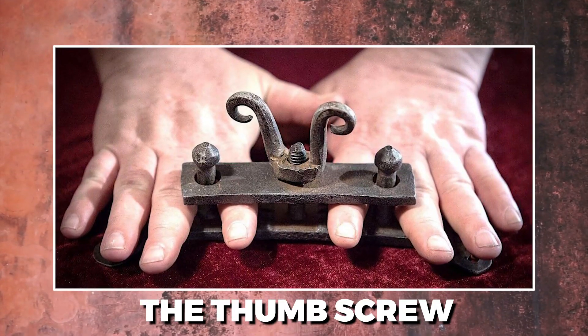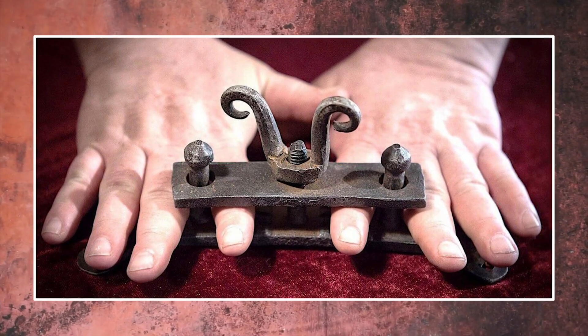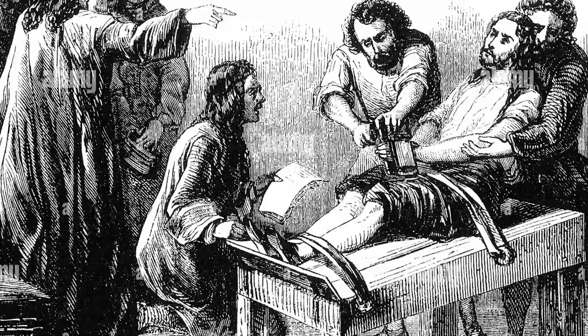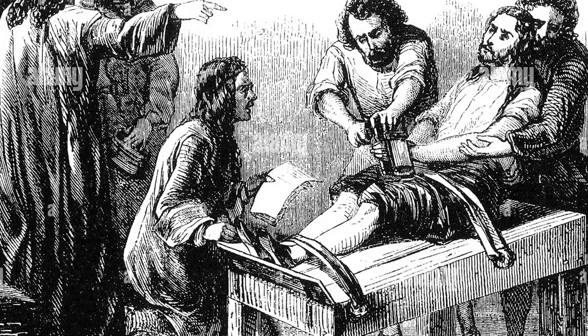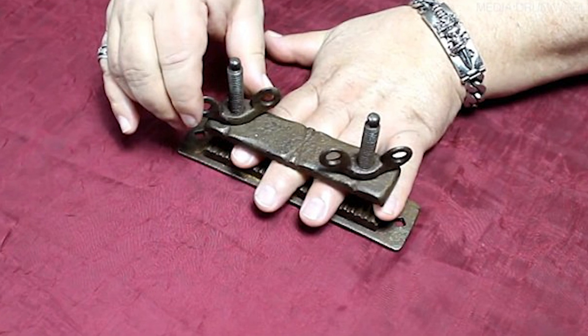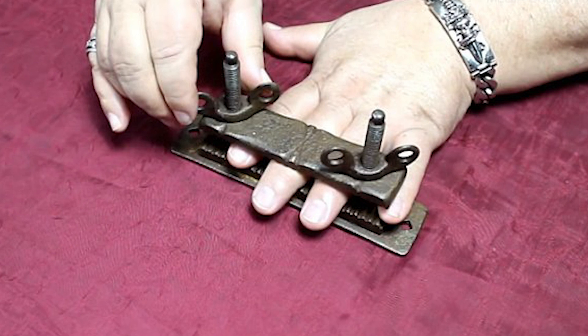The Thumb Screw. Even though it may not be as fatal as some other forms of torture, this is still a very painful method. The thumb screw functions more like a vice than a screw. The victim's thumb is placed into a vice consisting of two metal plates, and the victim is held captive. After that, the vice is made progressively more restrictive.